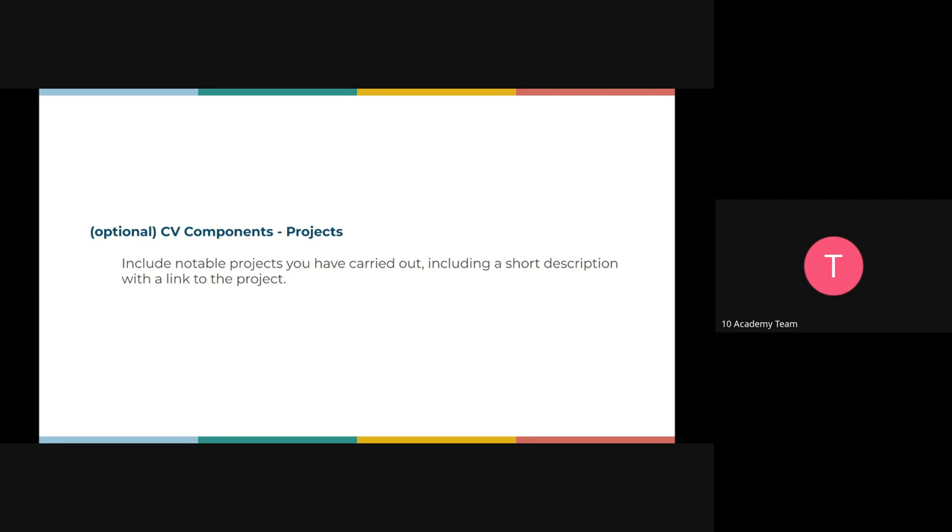Another optional component but very nice to have, especially in tech roles, is projects. It's easy to say you can do something, but if you don't have anything to show for it, it's not going to look so good. It's important to document your projects, show links to where you've executed the project on GitHub. If you have a live website posted, it's also very good to add it on the CV — anything that shows you've done the project well.